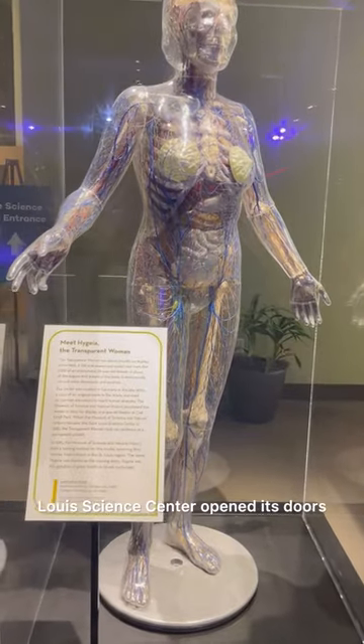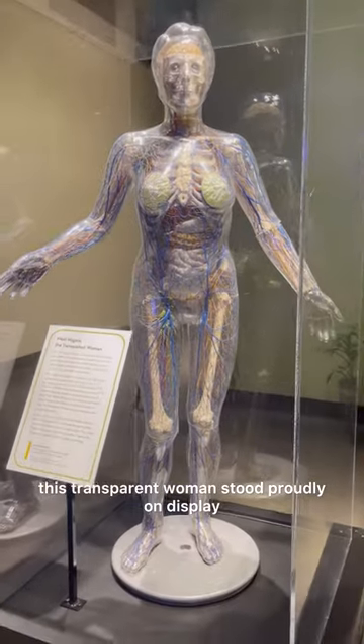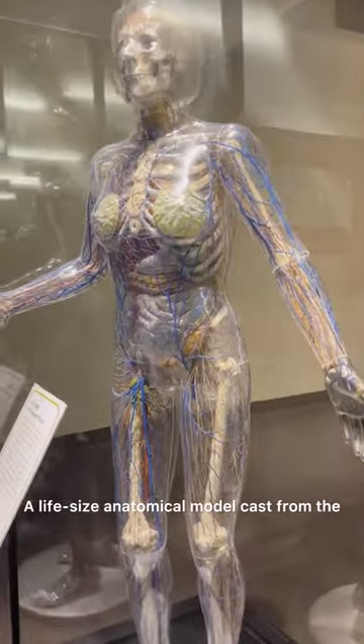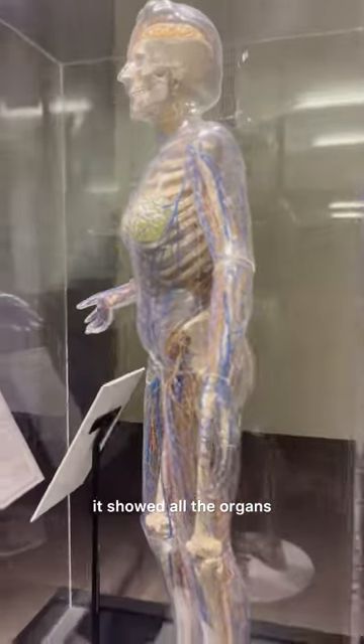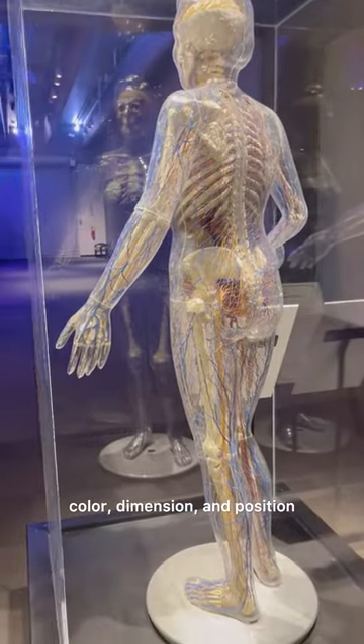Meet Hygieia. When the St. Louis Science Center opened its doors, this transparent woman stood proudly on display. A life-size anatomical model cast from the mold of an anonymous 28-year-old female, it showed all the organs and details of the body in anatomically correct color, dimension, and position.